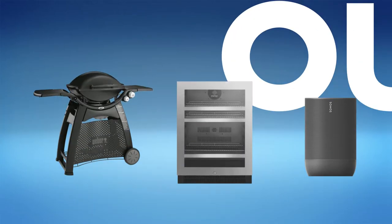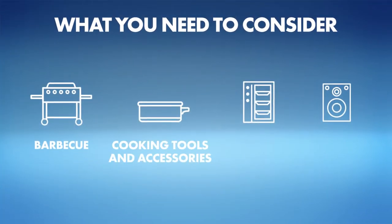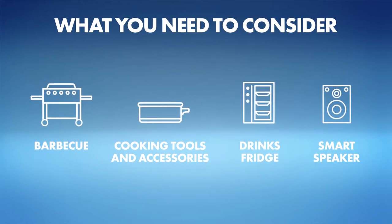Set yourself up for year-round fun with an outdoor space to love. Consider the essentials: a barbecue, cooking tools and accessories, drinks fridge and smart speaker.